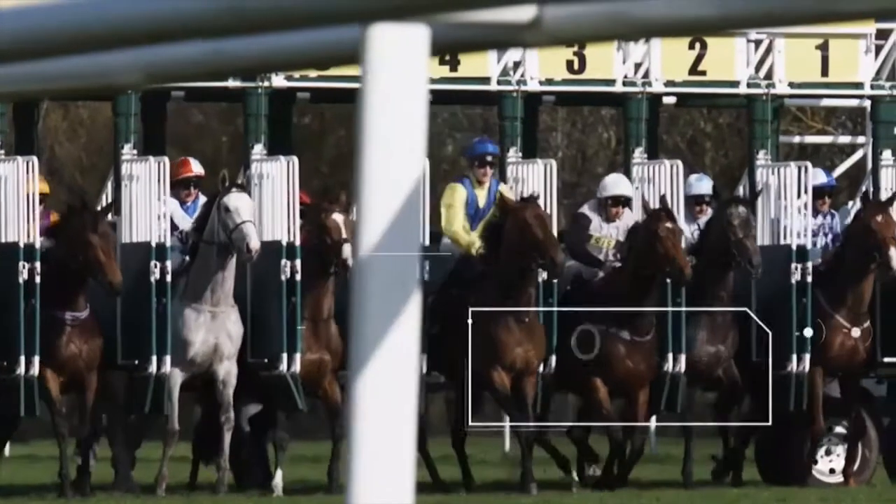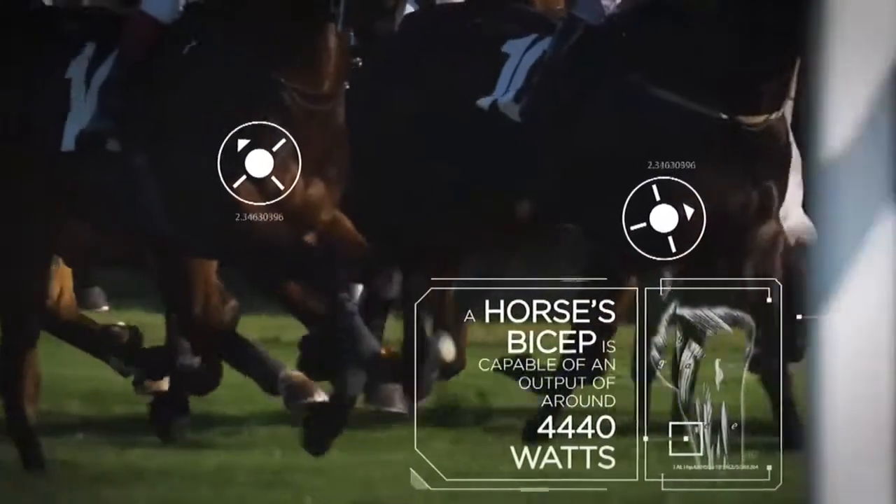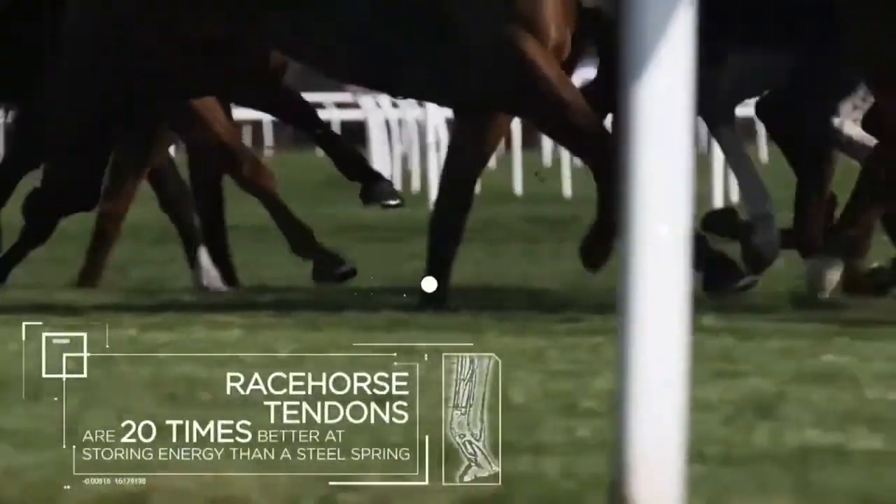Thoroughbred. Bone density tuned to match the test of racing. One way these elite athletes, formed by nature, refined by breeding, and shaped by training, conquer the Derby.